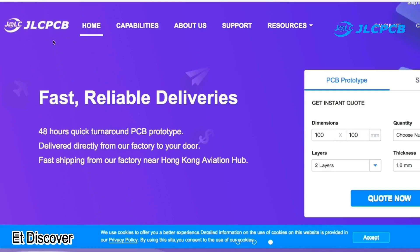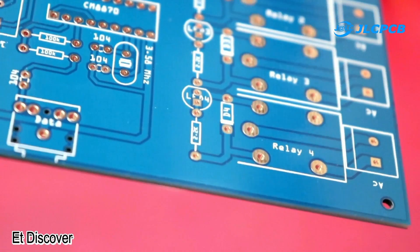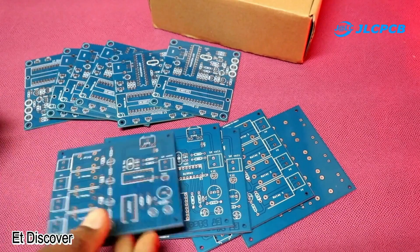This video is sponsored by JLCPCB. This is the largest manufacturer company in China. They provide very high quality PCB at very low price. Just upload your Gerber file to get 10 amazing PCBs for $2.